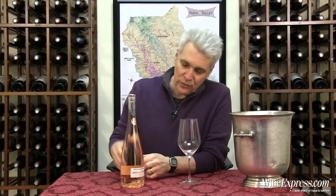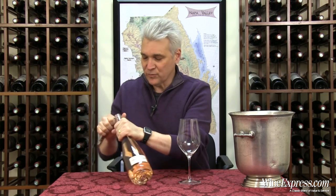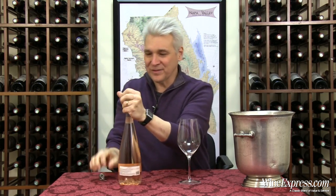This is Gerard Bertrand, his Cote de Rose Rosé from the Languedoc. And this is one of the most exceptional wine bottles I've ever seen.